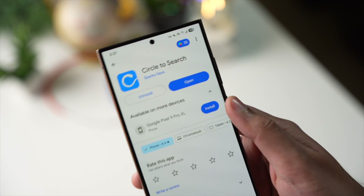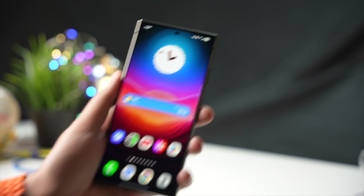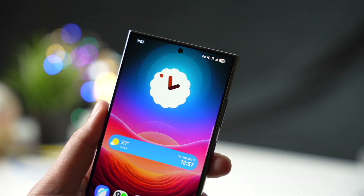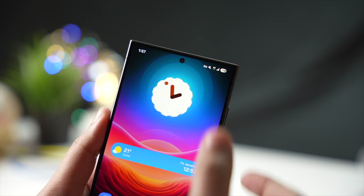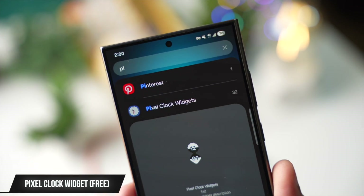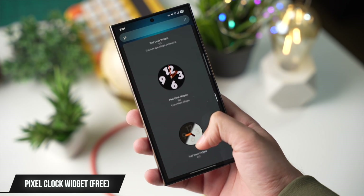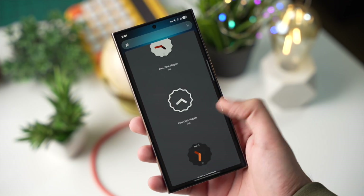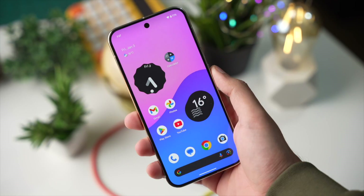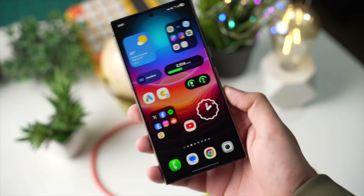In this video, I have some awesome Android apps that you shouldn't miss out for 2025. Starting off with the number one app, that's a widget app you've been asking about a lot. The name of this app is Pixel Clock Widget, available for free on Google Play Store. There are a lot of nice-looking free themes here that you can check out. Most of the clock themes are inspired by Pixel's material design, giving them a clean and minimal look.